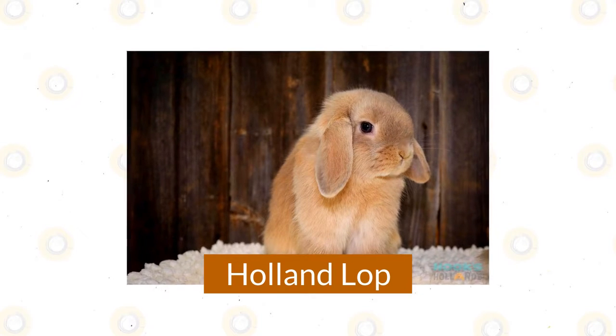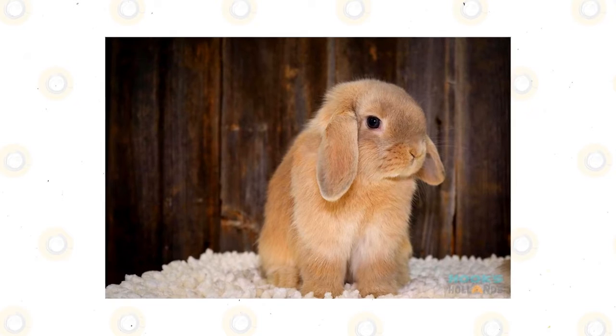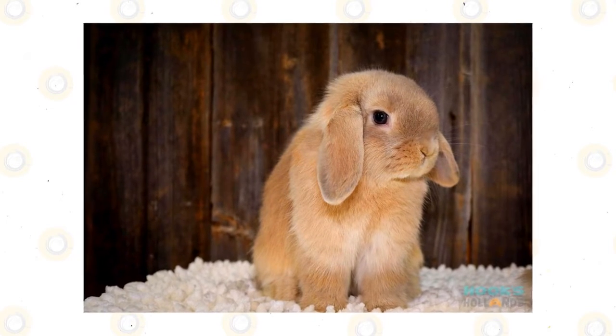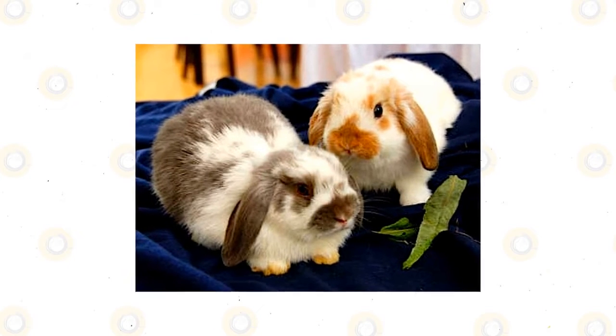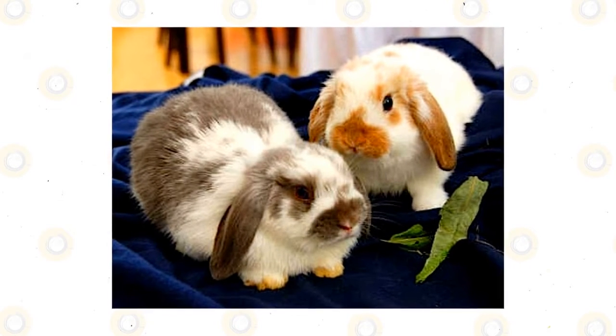Holland Lop. The Holland Lop, developed in the Netherlands as a smaller version of the French Lop, sports cute floppy ears that frame their large head. Add a friendly personality to the mix, and you've got a breed that's a sure winner. It's easy to see why this breed, which comes in more than 30 colors, is one of the most popular around the world.